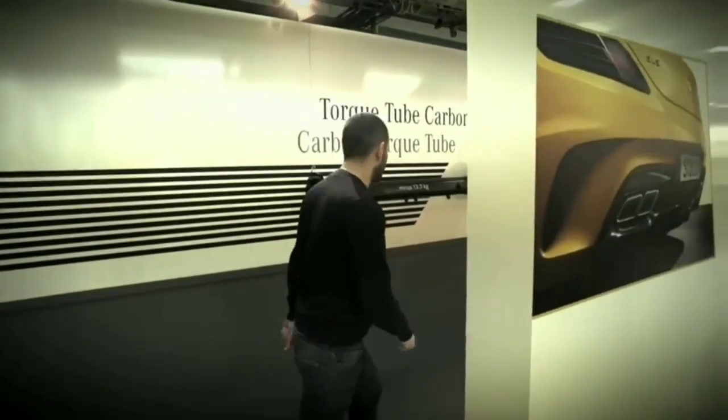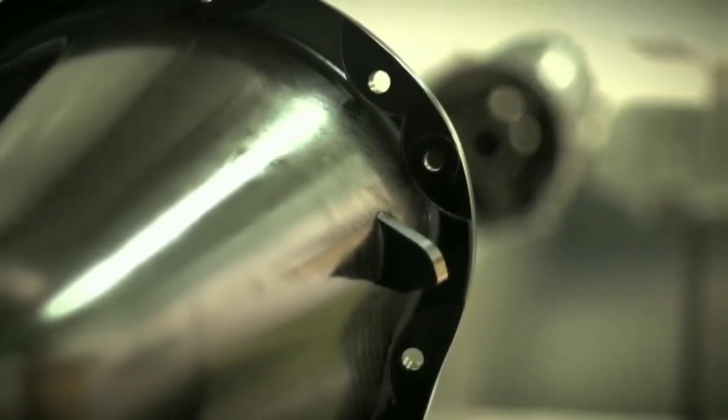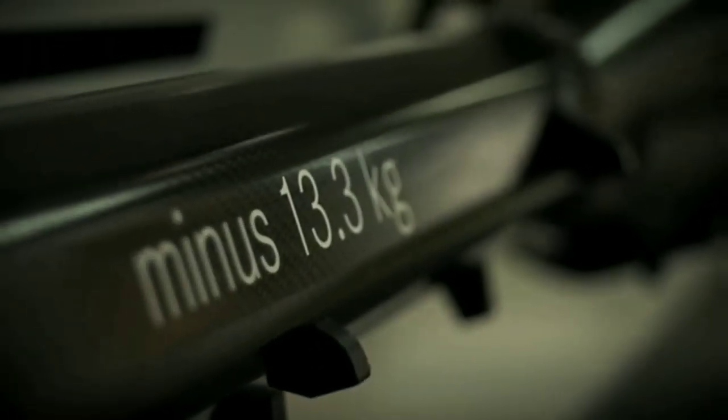This is a prop shaft. Normally made of aluminium. In the Black Series, carbon fibre. Minus 13.3 kilograms — quite a lot.